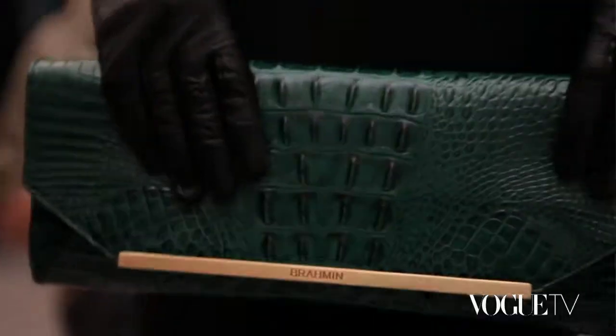And was there a favorite bag that you saw? I would have to say maybe the Alexis. I thought that was a great bag. That's my favorite.